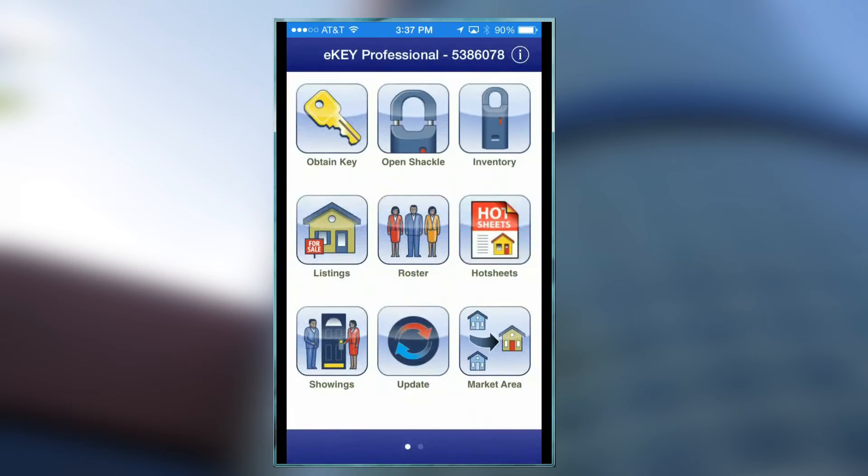We all fumble around with our little keypads on a regular basis trying to open our key safes. The E-Key will work on virtually any smartphone, and it will make your life a lot easier. This is amazingly easy to use.